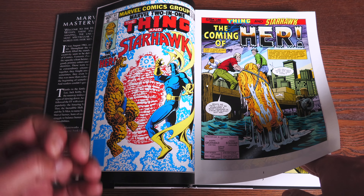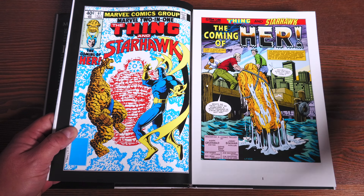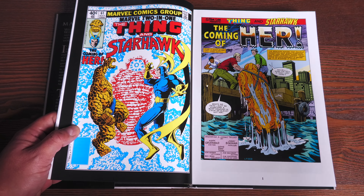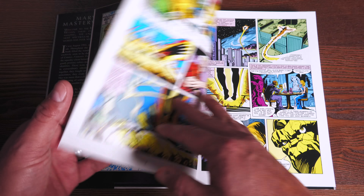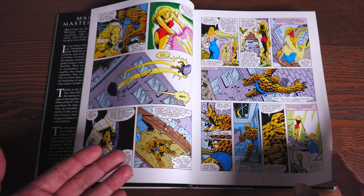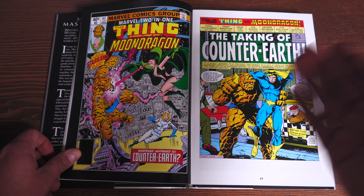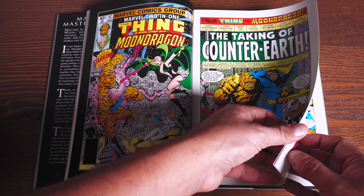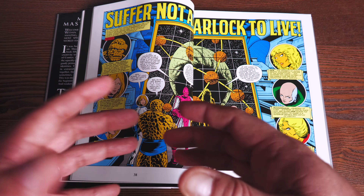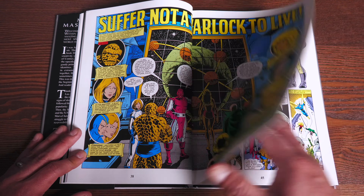Last but certainly not least is the Marvel Masterworks Marvel Two-in-One Volume 6 — this is the standard edition, with both the direct market and standard editions available today. This one retails for $75 and has 304 pages. These are stories about the Thing — Ben Grimm — who was such a popular character. We have an introduction by Ralph Macchio, and many of these stories were co-written with the phenomenal and legendary Mark Grunewald, gone way too soon. The Thing was so popular that Marvel decided to use him to introduce readers to other characters in the Marvel Universe, pairing him with everyone from obscure characters to A-listers.